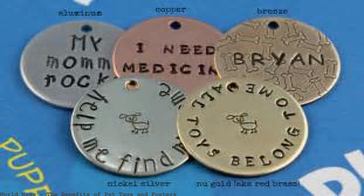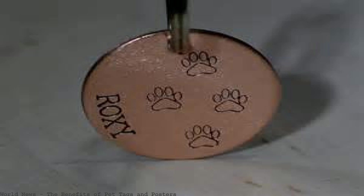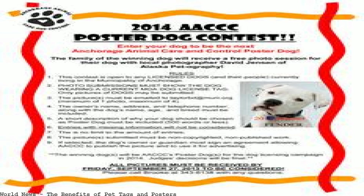Smart tag pet benefits: complimentary month of pet insurance, instant lost pet posters.